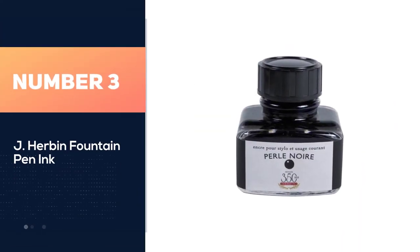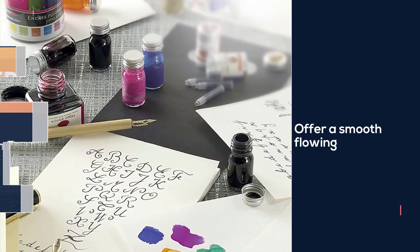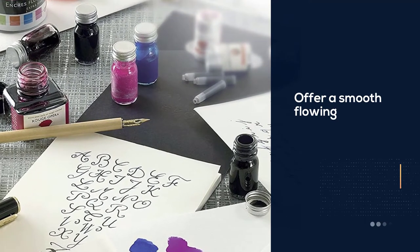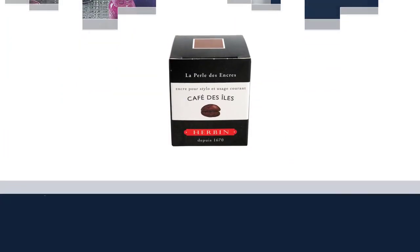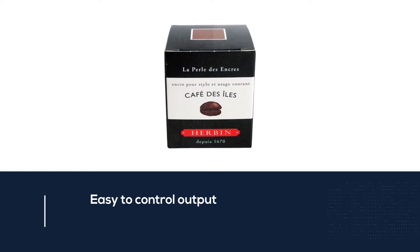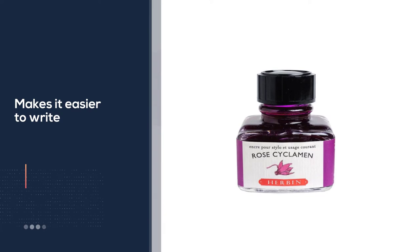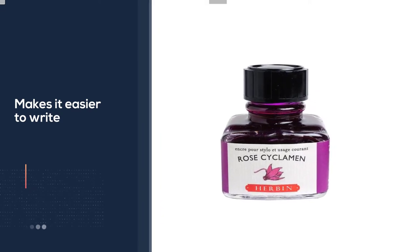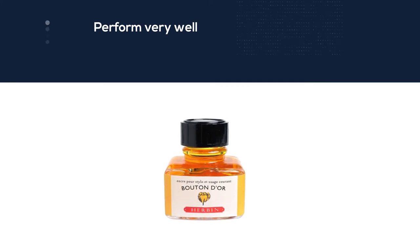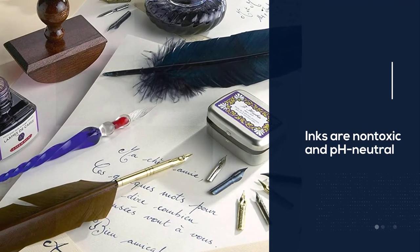Number three: J. Herbin fountain pen ink. J. Herbin's standard line of inks is considered the jewel of fountain pen inks. The standard dye-based inks offer a smooth flowing, easy-to-control output that makes it easier to write and create calligraphy. The inks perform very well even on copy paper without creating bleeds or mist flows. J. Herbin inks are non-toxic and pH neutral, so you don't have to worry about getting them on your fingers. They are also quite durable, so your work lasts as long as you keep it safe from water.